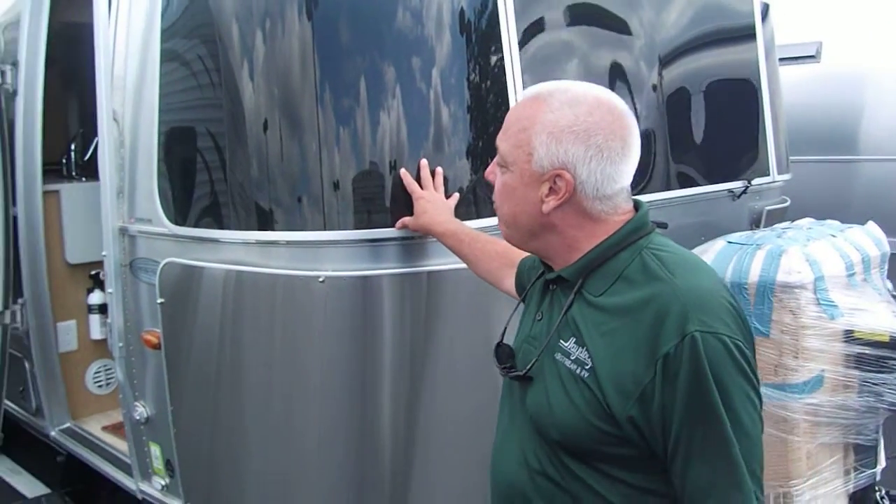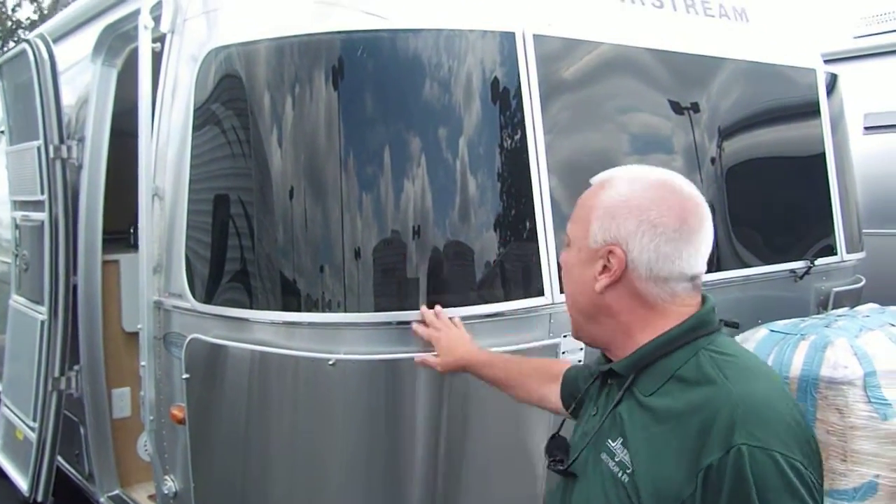Welcome to Hayden's Airstream. Today we're going to be showcasing the 25-foot rear bedroom Flying Cloud.